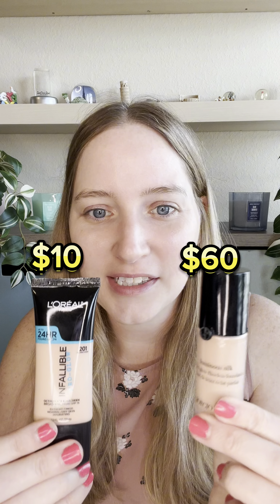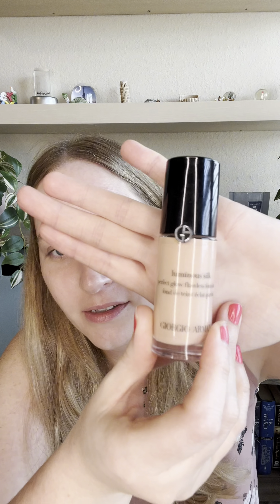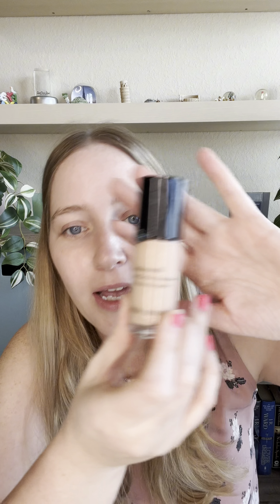Is this $10 foundation a dupe for the $60 foundation? Let's find out. This is one of my absolute favorite foundations — the Giorgio Armani Luminous Silk. We already know that L'Oreal True Match is a great dupe for this, but let's find out if the Pro Glow Infallible is too.